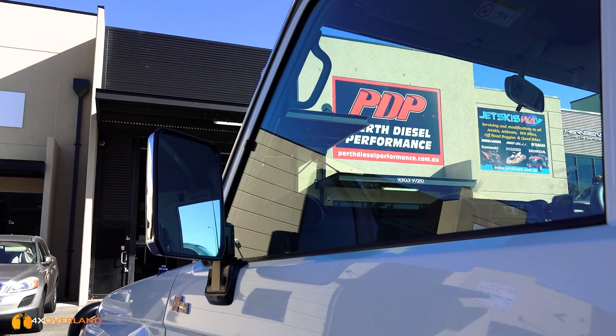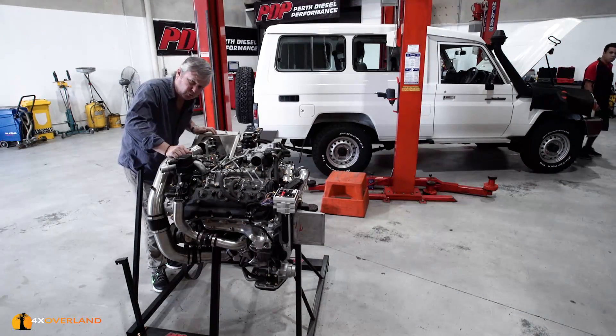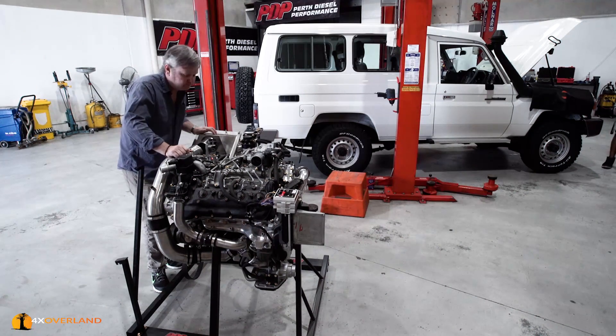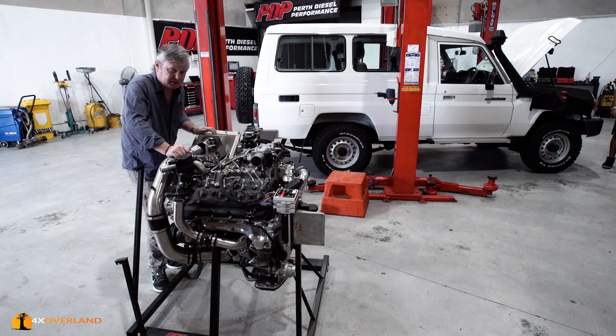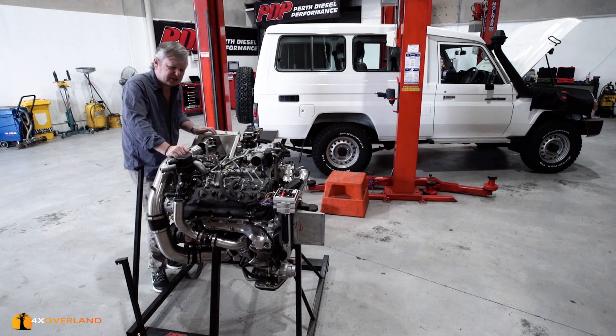PDP is a place of choice because not only are they agents for Unichip - the chip that I'm going to fit, more about that later - the official agents in Western Australia, but they are also Land Cruiser specialists.